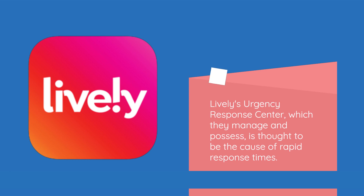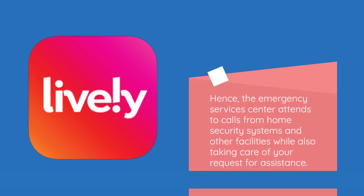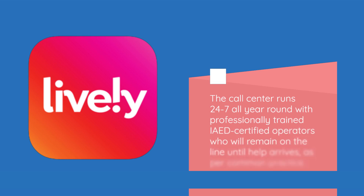Lively's Urgency Response Center, which they manage and possess, is thought to be the cause of rapid response times. The Emergency Services Center attends to calls from home security systems and other facilities while also taking care of your request for assistance. The call center runs 24/7 all year round with professionally trained, EID certified operators who will remain on the line until help arrives, as per common practice.